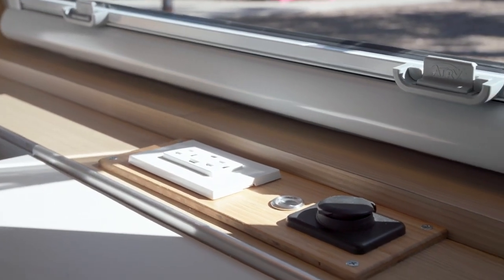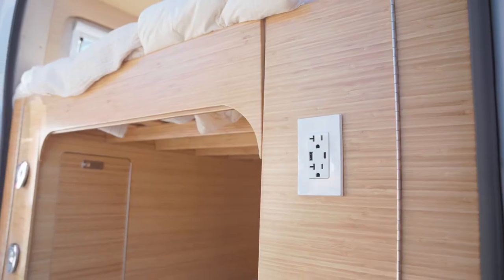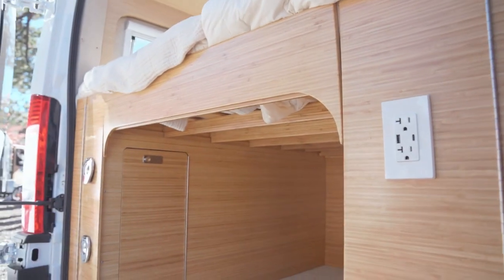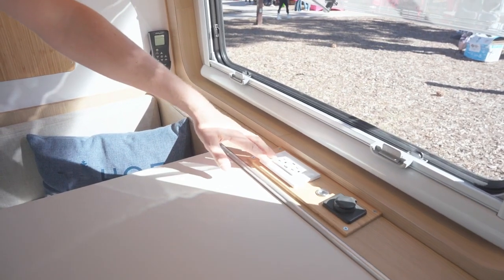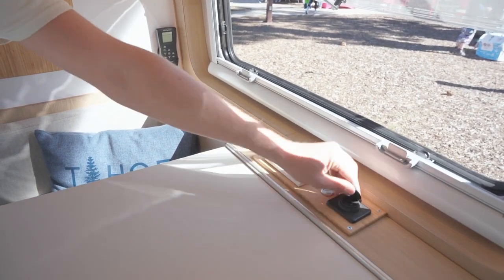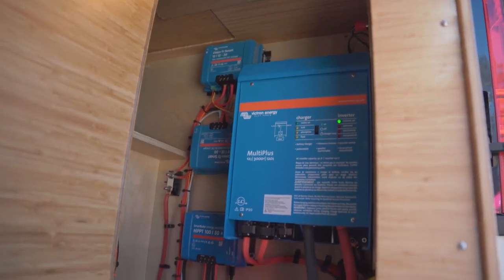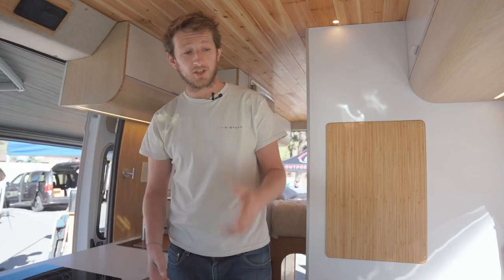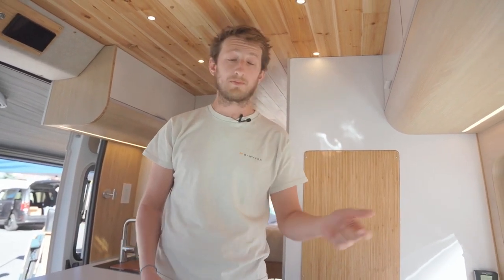We know that technology and energy are very important while traveling. We want you to feel comfortable while charging your laptop, photo gear, or drone. This is why we have two different sources of energy: 110 volts that goes through our inverter, and of course 12 volts. You don't need to have the inverter on all the time — only turn it on when you need to charge 110-volt devices like cameras or your laptop. When you want to charge your phone, just plug it into the 12-volt USB port.